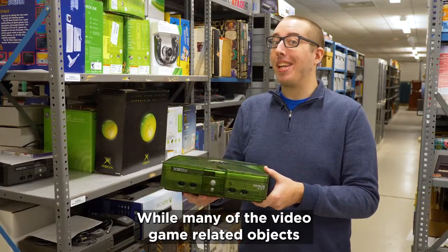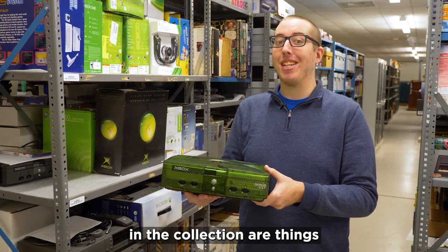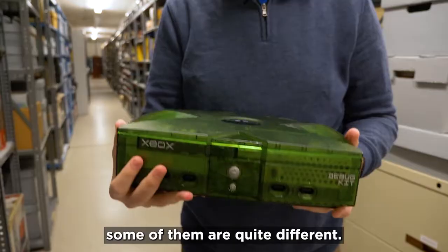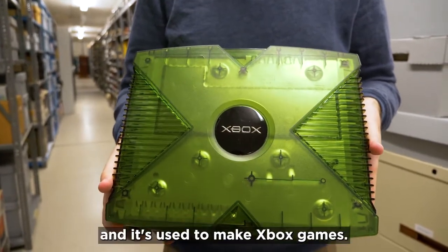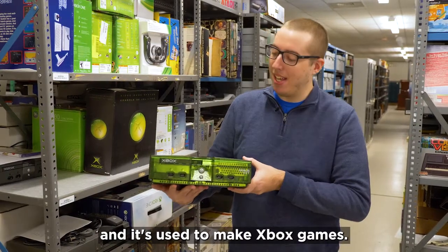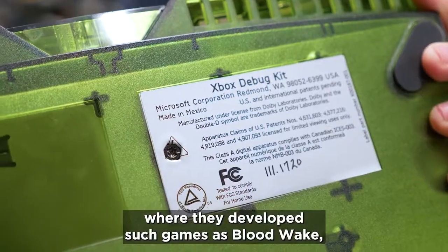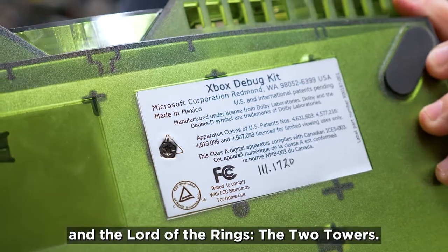While many of the video game related objects in the collection are things that you could go to the store and buy yourself, some of them are quite different. This is an Xbox debug kit and it's used to make Xbox games. This particular unit was owned by Stormfront Studios, where they developed such games as Bloodwake and The Lord of the Rings: The Two Towers.